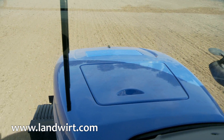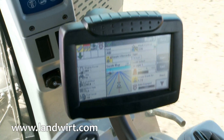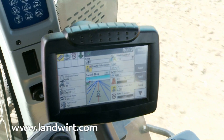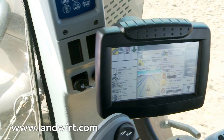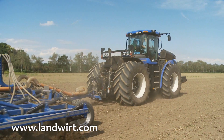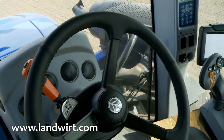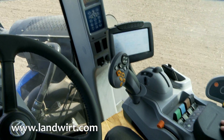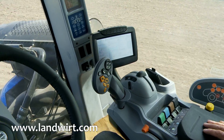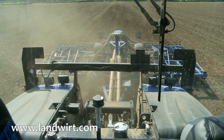Now we are on the New Holland T9.560, an articulated tractor. This is the top series of New Holland. On this tractor we have installed the directly integrated New Holland steering system, IntelliSteer, with the IntelliView 3 monitor. The system runs using this tractor's own monitor, where the remaining operations of the tractor can also be shown. The advantage of this system is that it is not necessary to install a second display, thus preserving clarity. The IntelliSteer system differs from other Trimble systems in the integration of the receiver and the computer in the antenna, not in the display.